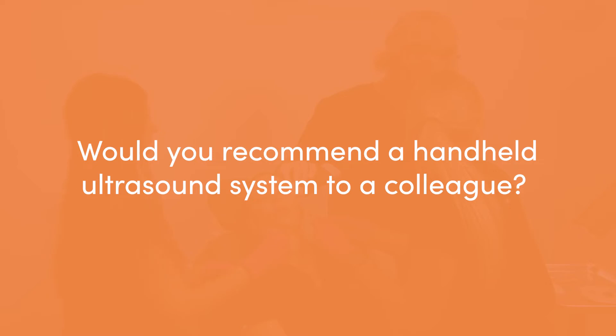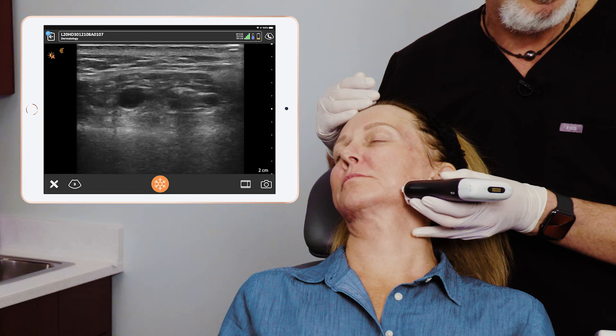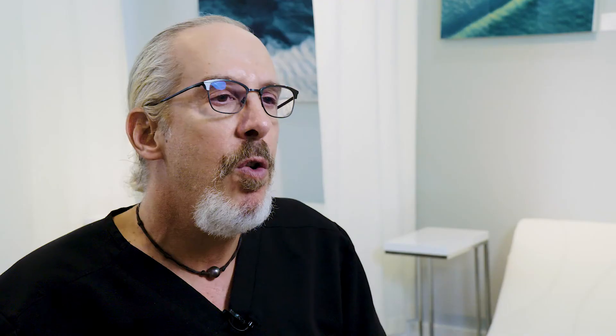For someone considering using ultrasound in their aesthetic practice, they need to decide at what level they want to enter the market. Not everyone wants to enter the market at a $30,000 price range before they even use an ultrasound. I suggest they enter the market using the Clarius, because I get great resolution — I can see all the fillers I need to see as well as the vascular structures. I recommend the Clarius L20.